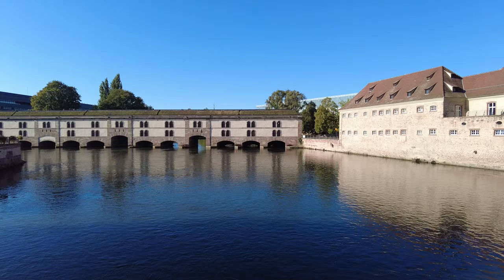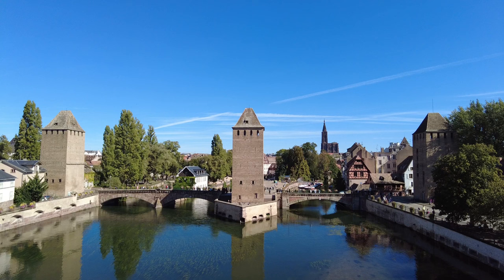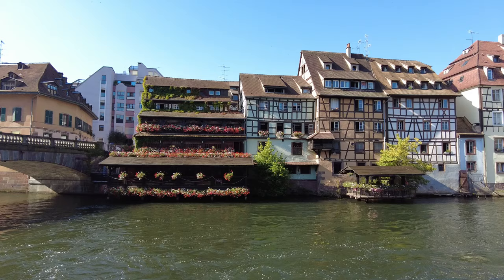If you're visiting Strasbourg, at some point you're going to end up where we are right now — in front of the Barrage Vauban, which is a covered bridge that served as a dam at some point. It's a great place to get a view of the city, so I highly recommend taking the short flight of stairs up to the top. You get a great panoramic view. And bonus — there are free bathrooms inside.